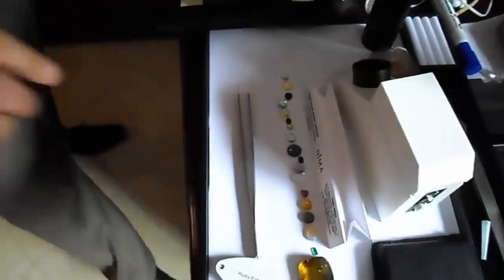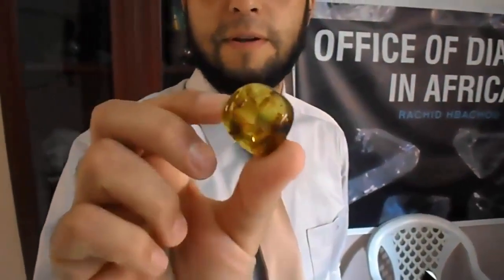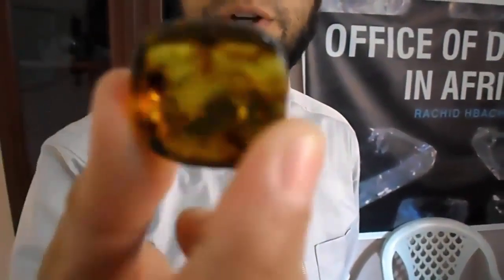Look at this. This stone is amber — this is natural amber. It can be yellow-brown to yellow. Yellow fancy is coming from America and this amber is coming from Colombia. The yellow one is from Colombia but this one is from the Baltic. This stone is natural, about half color.